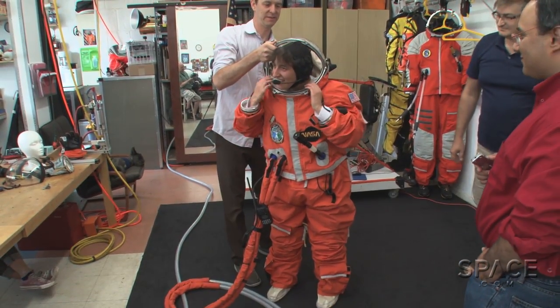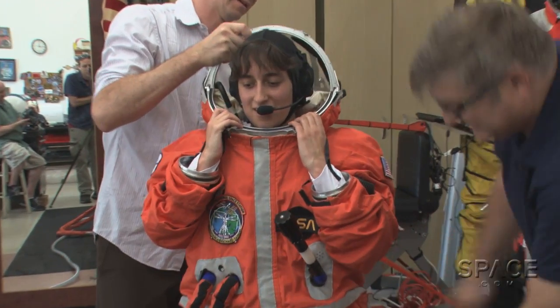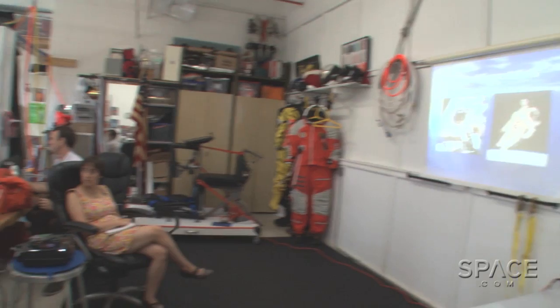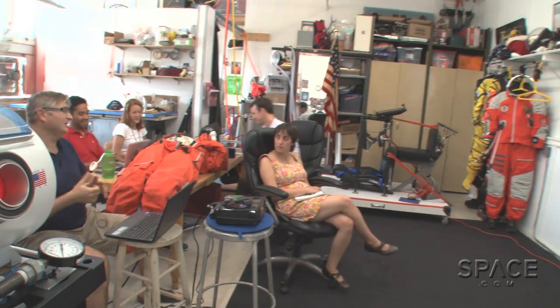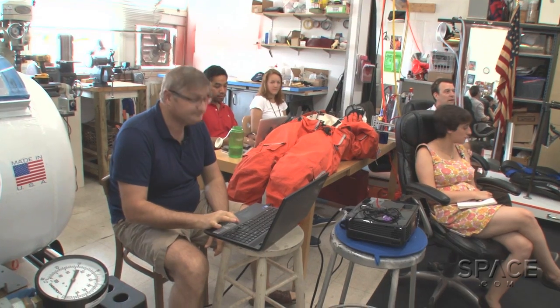They also want to give everyday people an astronaut experience — living, walking, and simulating flight in a pressurized spacesuit. After signing my life away to the spacesuit makers, Nick gave me a brief history of spacesuits and their life-saving capabilities.